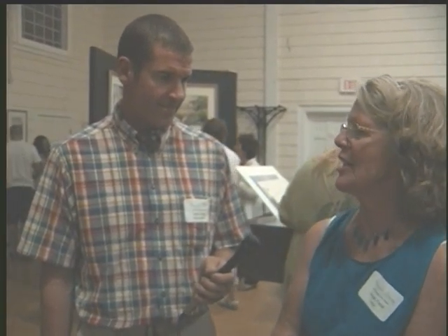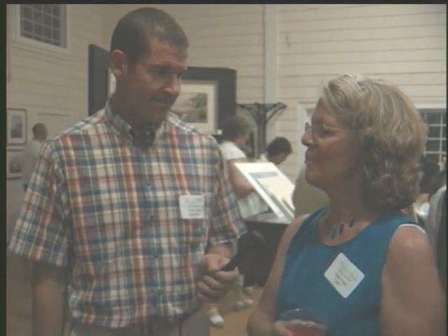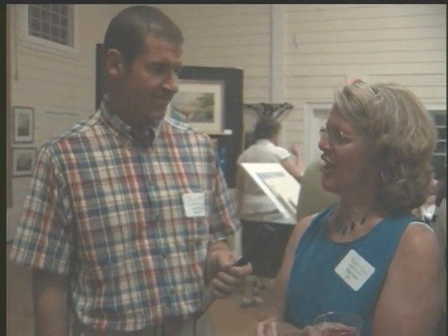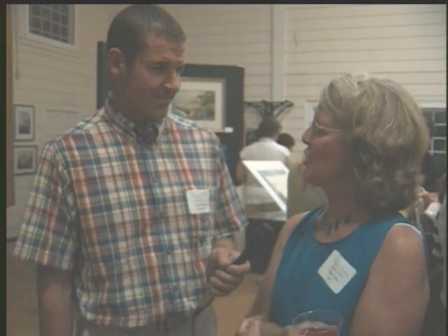And I encourage people to paint with their own style. I don't ever expect anyone to paint like me. I encourage them to use their own palette and ideas — and that's how I teach. It's not didactic teaching. It's express-yourself teaching.